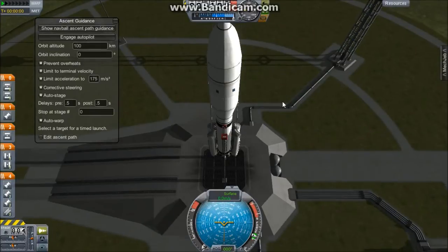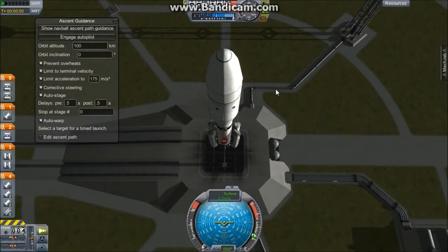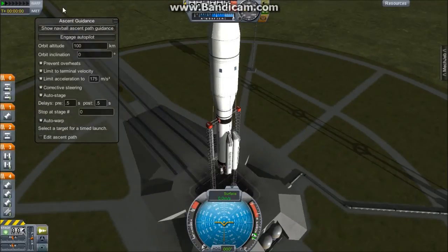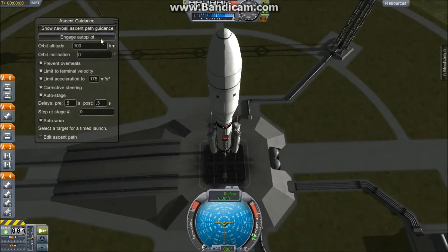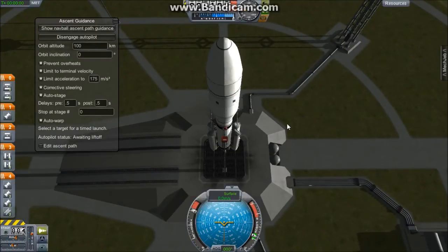We're coming up on the test flight launch of the Atlas V rocket. The target altitude for this rocket will be 100 kilometers above the planet Kerbin. Again, this is a test flight — there is no payload aboard this rocket. As you can see, we are waiting on the launch pad for liftoff, and the autopilot is now engaged. We will be launching in T minus 10, 9, 8, 7, 6, 5, 4, 3, 2, 1.